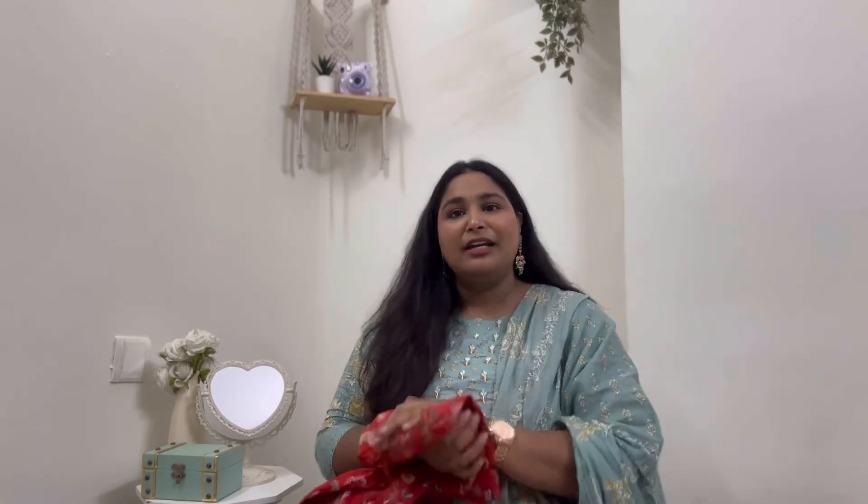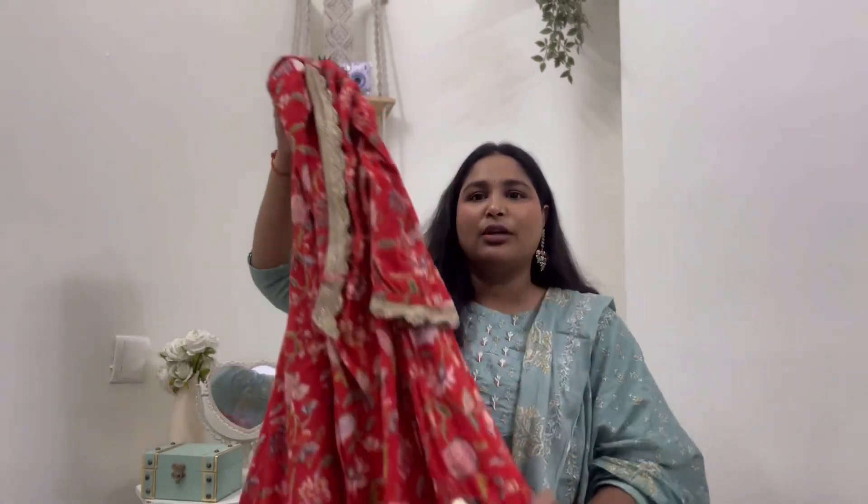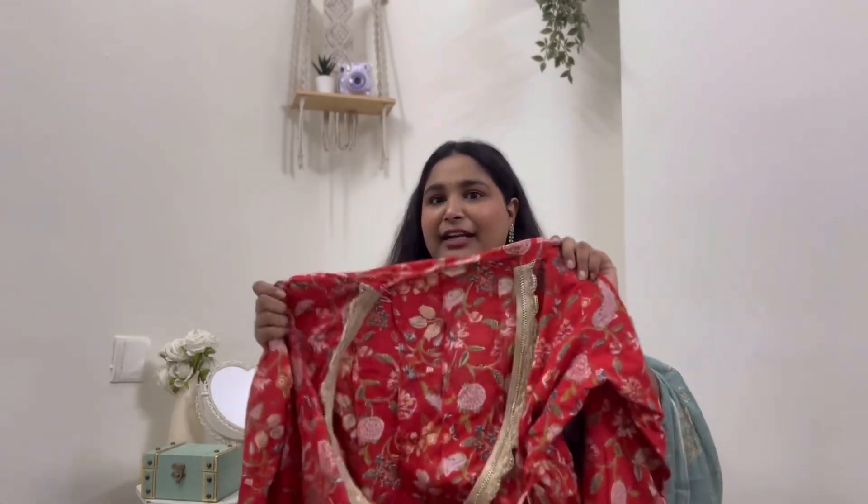The third one is a kurta set I ordered 2-3 months back, not during this sale, but it is currently on sale — might be helpful for you guys. It's a cotton material kurta — gives that festival vibe. The fit is more of a free-size, coat-style. Near the neck there is heavy lace work which makes it look grand. Let me show you the palazzo — it's very comfortable.